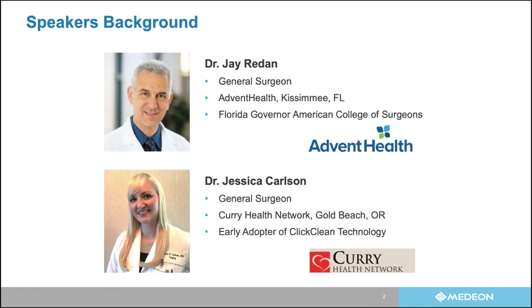This question is a little more product-oriented: how does Dr. Carlson ensure that ClickClean is never submerged in liquid? The distal tip of this product is not watertight — it's designed to withstand a shower but not a long bath is the best way to put it. Are there any ergonomic techniques to make sure you don't get it submerged?